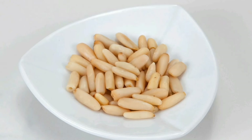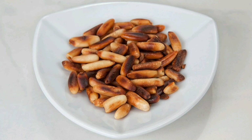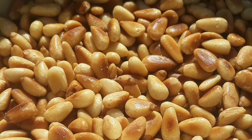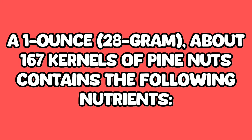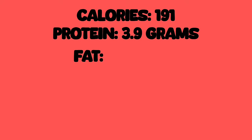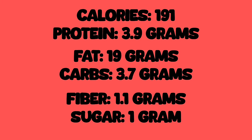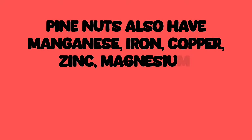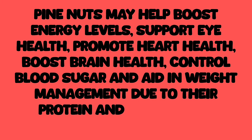Pine nuts are the edible seeds of pine trees, commonly used in Mediterranean and Middle Eastern cuisines. They are rich in antioxidants, vitamins, and minerals including vitamin E, vitamin K, and zinc. A one ounce, 28 gram serving — about 167 kernels — contains: calories 191, protein 3.9 grams, fat 19 grams, carbs 3.7 grams, fiber 1.1 grams, sugar 1 gram. Pine nuts also have manganese, iron, copper, zinc, magnesium, phosphorus, vitamin E, vitamin K, thiamine B1, and niacin B3.